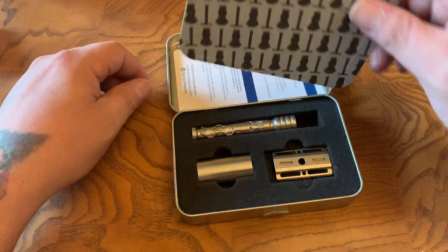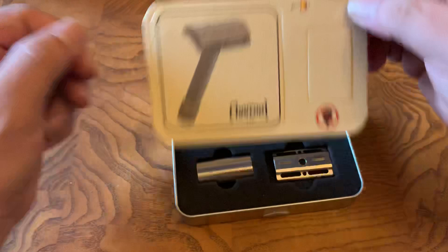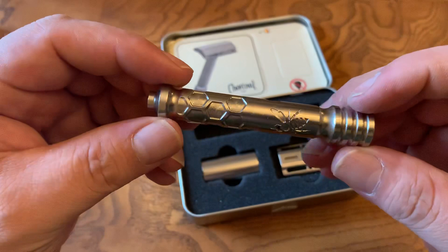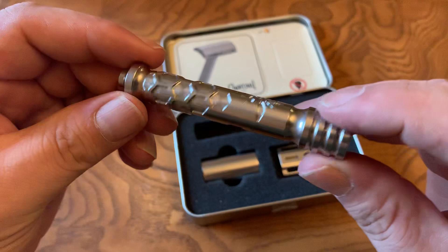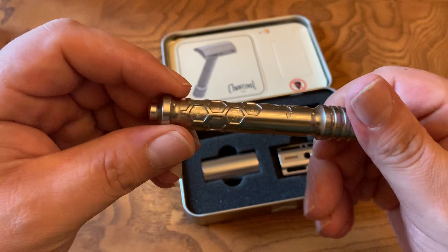Brian Twilley, the owner of Charcoal Goods, has decided he's going to be moving his shop and reconfiguring some things in his business. So all of these handles — like this one and the Magnum — are not available anymore. He's not going to be doing any more runs of them. What he has in stock on the website right now is the last of it.